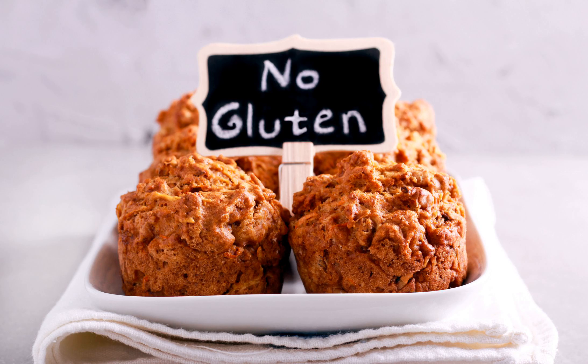On a gluten-free diet, those with celiac disease must not ingest anything containing gluten. This includes foods, beverages, some medications, and even products like cosmetics.